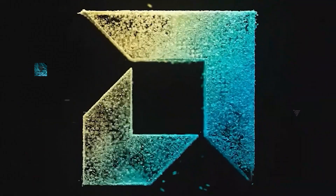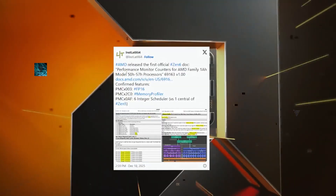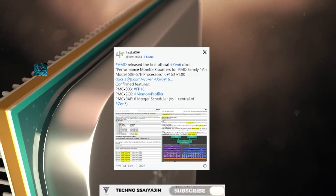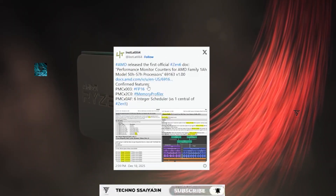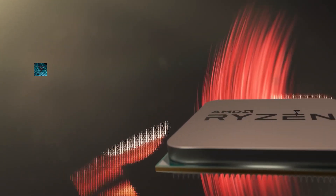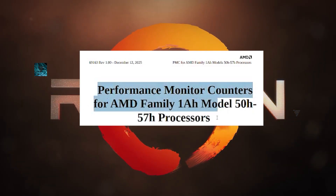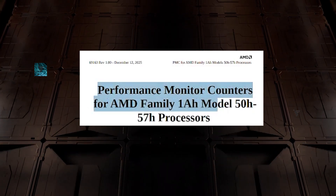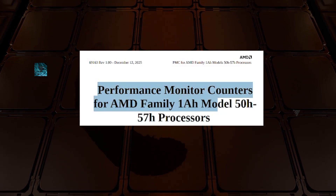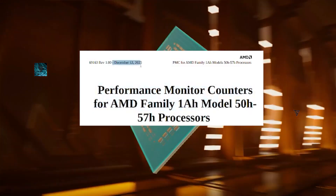AMD confirmed this by merging the first official Zen 6 documentation and performance monitor control for the AMD family 1AH model 50h. As you can see on the screen, the performance monitor counter for this AMD family has been spotted. This shows they are well into development and we will see the processor very soon. The documentation was published December 12, 2025.